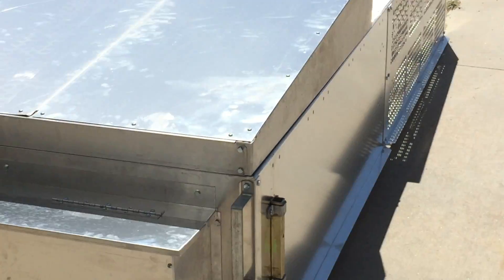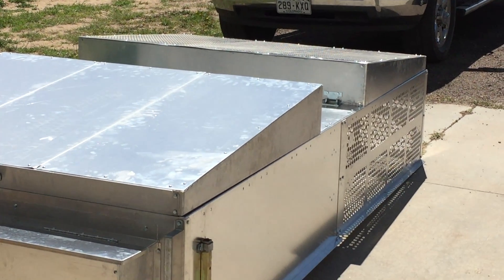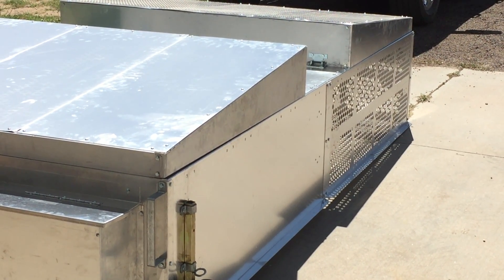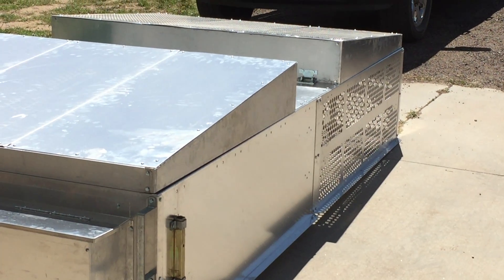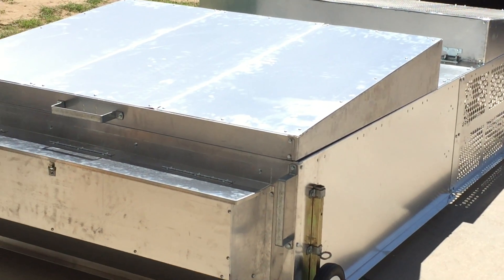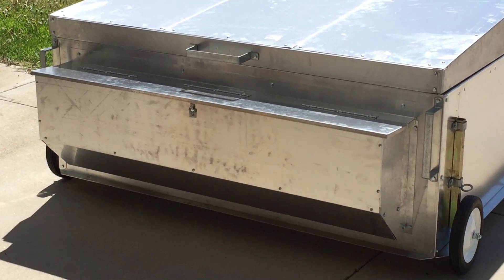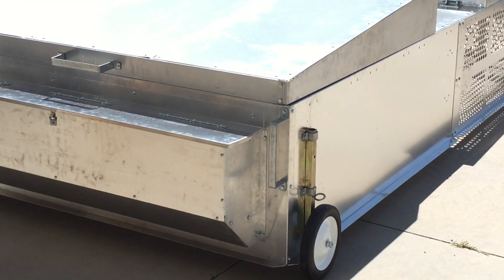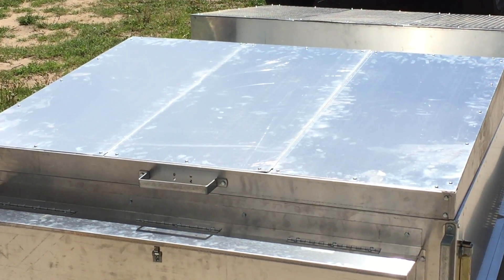With a chicken tractor, if you don't know how those work: the broiler chicks go in here, the tops lift up. They live inside and each day you just move it one length of the tractor so it gets onto new grass, and they can eat bugs, weeds, and grass. They don't have to sit in their own mess, which is important because meat chickens are quite messy. The box in the back is a feeder — the lid lifts up and it holds several bags of food so you don't have to feed them as often.